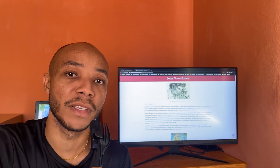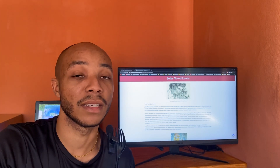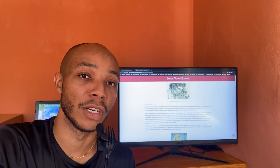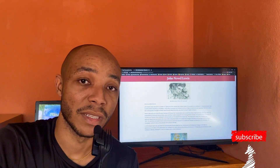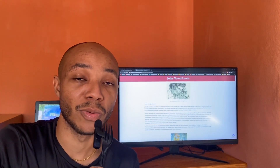So we're back with another one of these videos looking at some of my favorite Caribbean artists, and today we're looking at architect and painter John Noel Lewis. He's not the easiest person to find information on and I've been looking for years, but regardless he's one of my favorites.